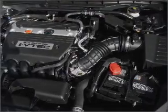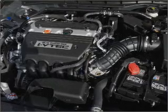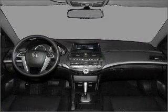Air conditioning. Power door locks. Power windows. Power steering. Cruise control. Power mirrors. An alarm system. An AM-FM stereo with a CD player.